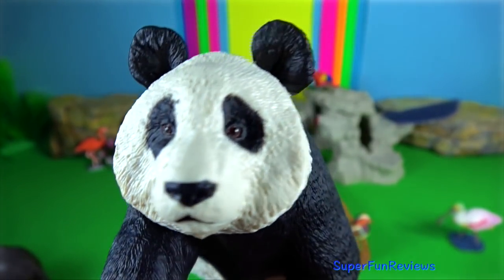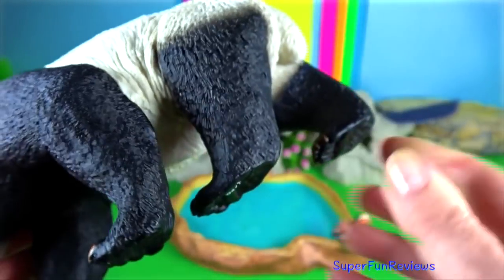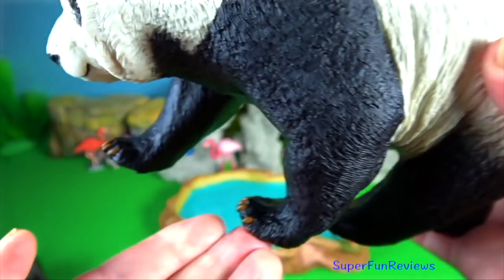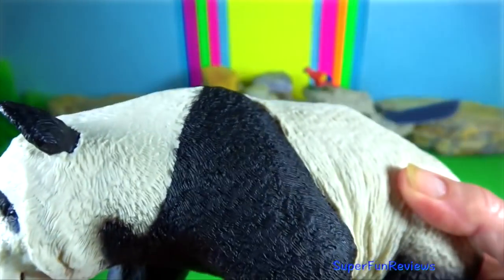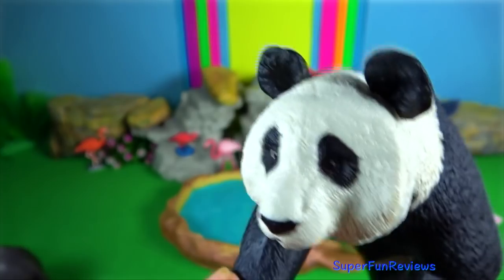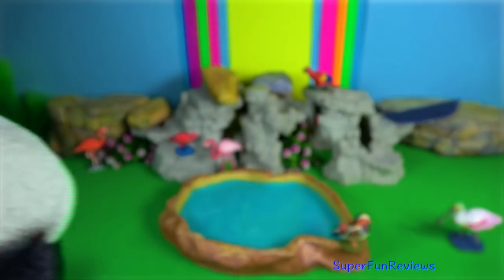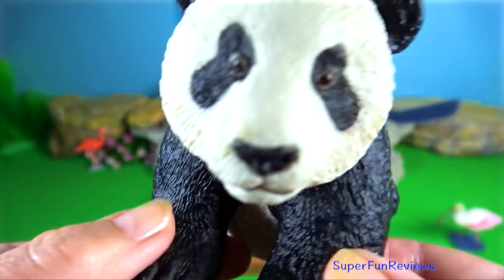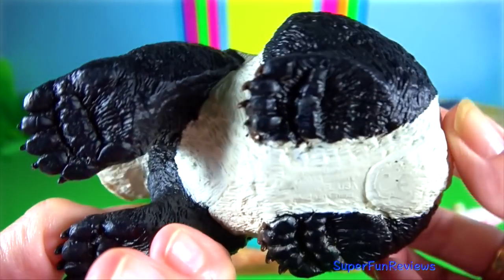Panda. They have evolved extra strong muscles around their jaws to help them crush the tough bamboo they like to eat. Their paws are tipped with six large claws, which are dexterous but can also deliver a formidable swipe.